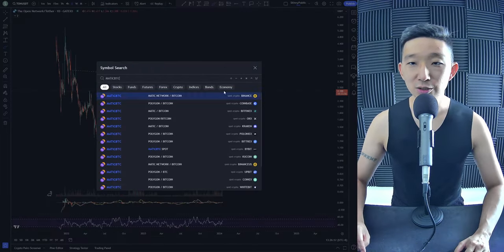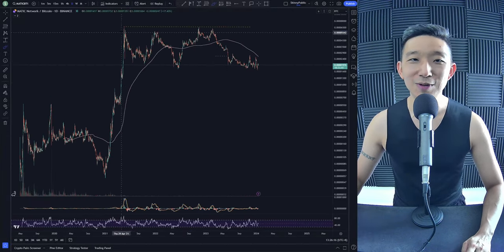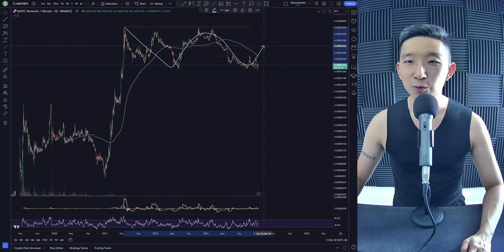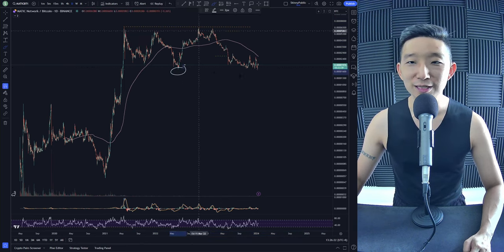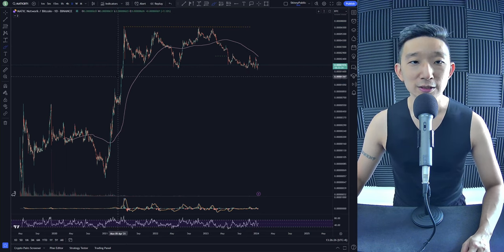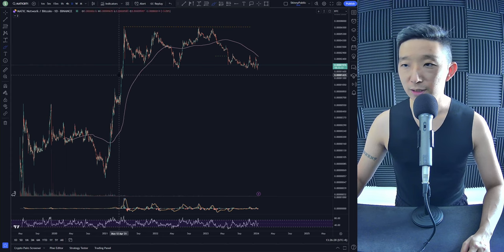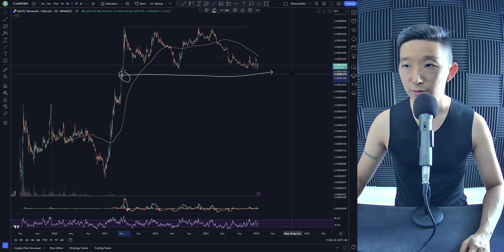Matic against BTC. Looks not too good. Matic against BTC has taken out this low — we were anticipating the lows to hold and then break out, but we've already taken this out. So potentially there could be more downside for Matic BTC. How much lower could we go? Maybe around 1,005. Right now we're at 1,009, so still a little bit more to go before we find support.